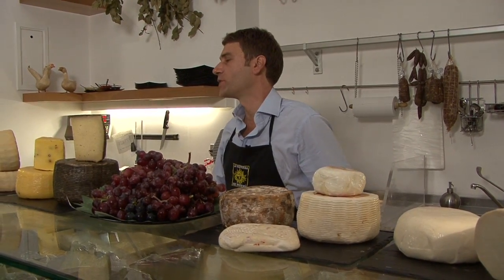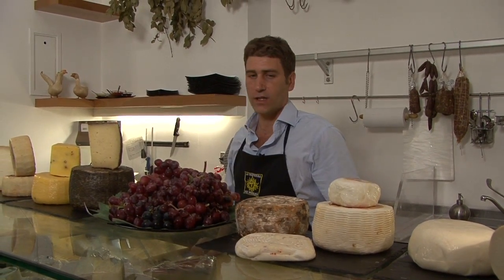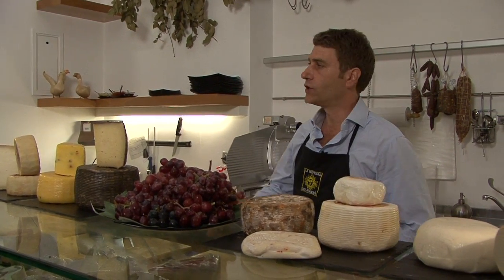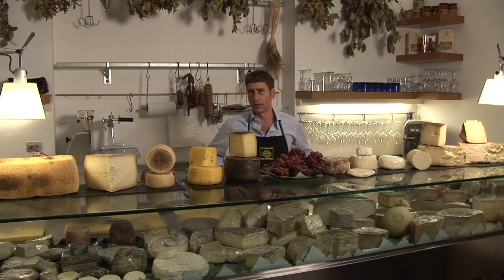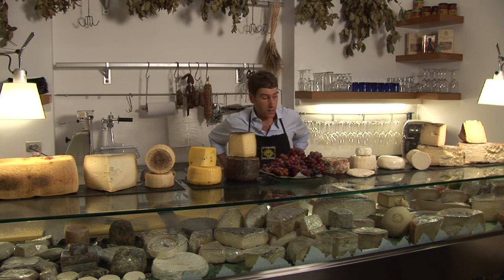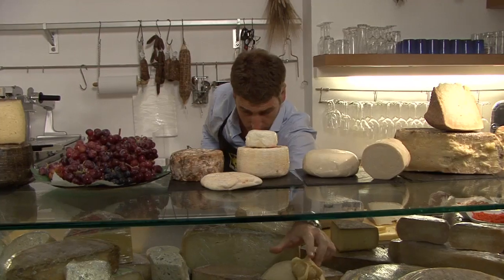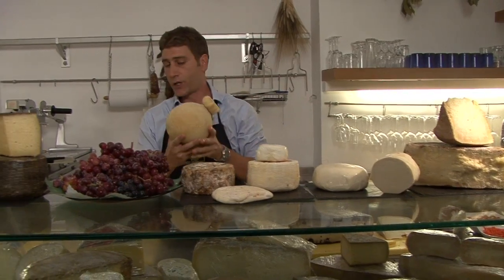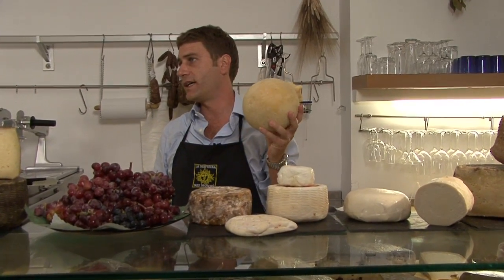Francesco Guccione, who with his partner Boni has a tidy shop called La Dispensa de Monzu in Palermo, is an expert on all these varieties, many of which are sold in the shop — the name of which you could translate as 'the butler's pantry.'